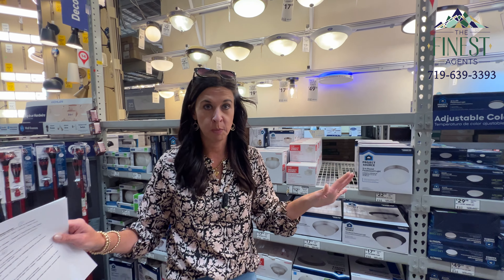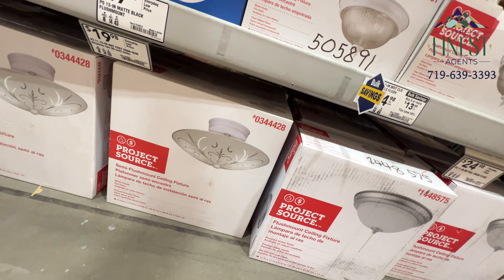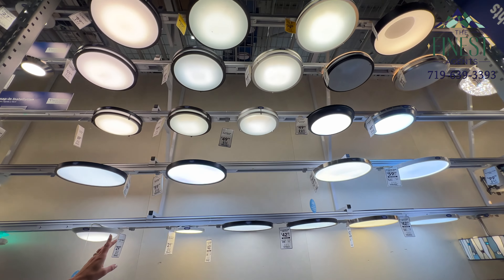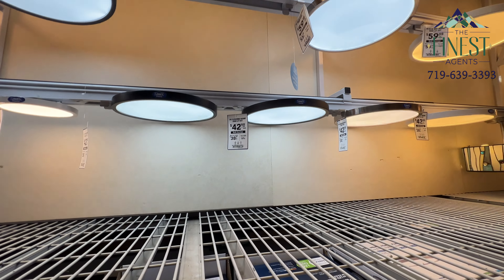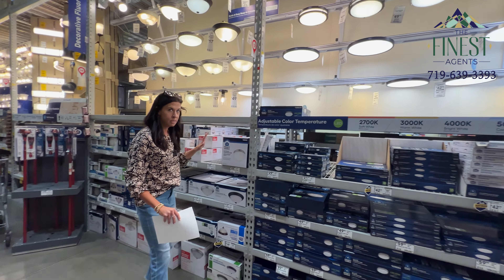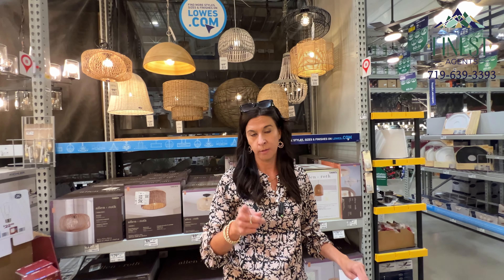So you have that 70s home you just purchased in Colorado Springs — you're probably going to have the boob light. That's a no. No more boob lights, ladies and gentlemen. We're going to go with a flush-mounted LED light. It gives a clean, crisp feel to update the home, and they're not expensive. You can select the lighting you want, and these LED bulbs last forever.